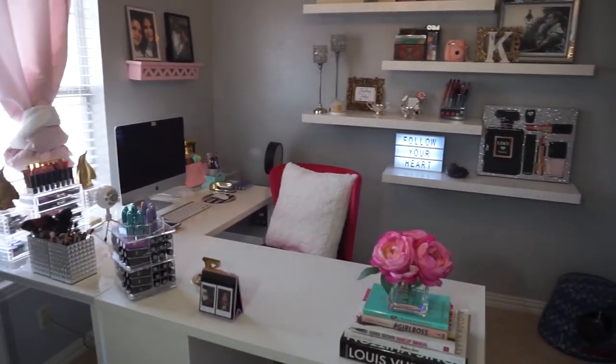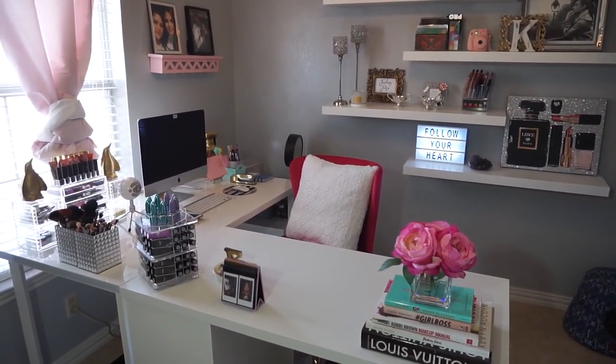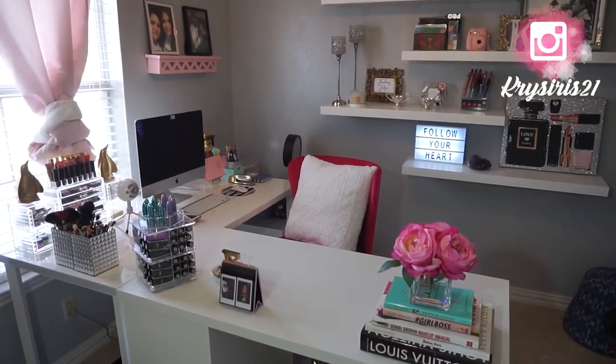Hi guys, welcome back to my channel. If you're new, my name is Crystal and my channel's name is Krystal's 21. Welcome! Today's video is actually going to be an office tour video, so I'm just going to jump right into it.